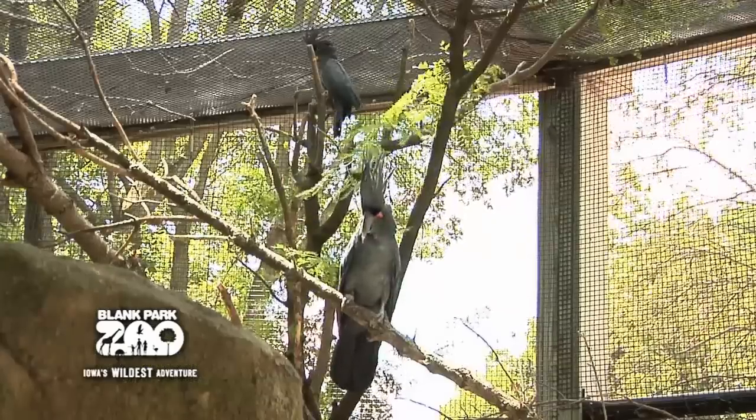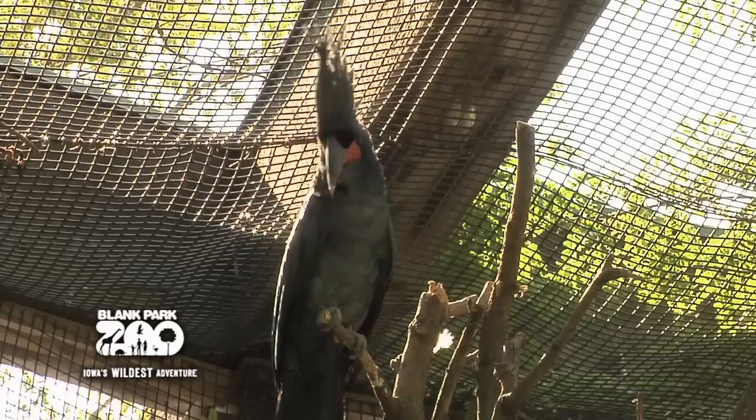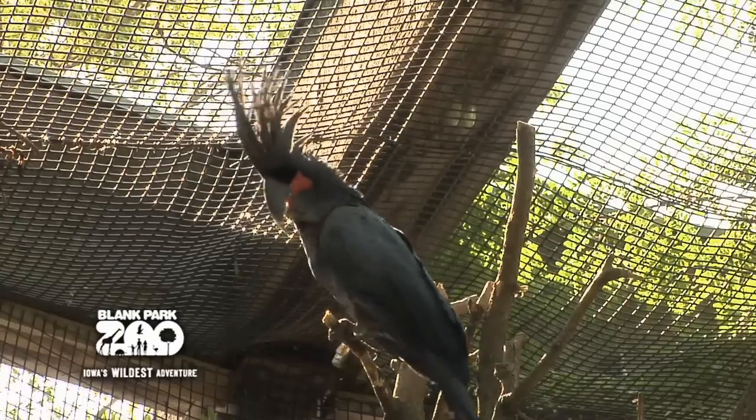But they're becoming locally endangered out there just from deforestation, and some people want them for pets because they are in the parrot family. But they're a quiet member of the parrot family.